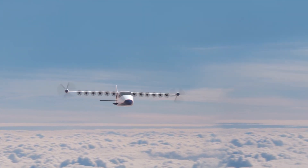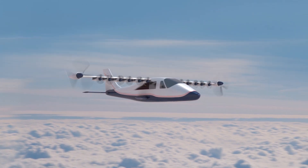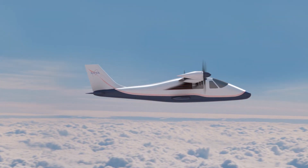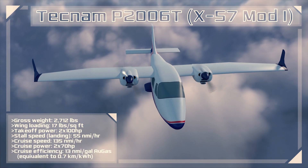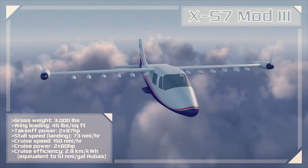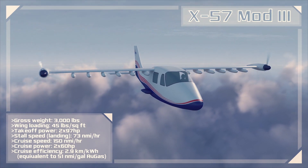The X-57 Maxwell is NASA's first manned X-Plane in over 20 years. This version happens to be the first fully electric X-Plane that we've ever done. What makes the X-57 unique is that for a similarly sized aircraft, the wing is actually 58% smaller than the baseline, which means it's very efficient in cruise.